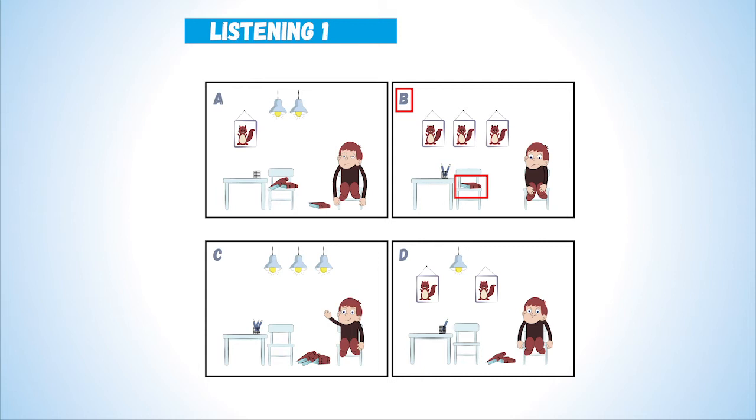2. There are four books on the floor. Now listen again. There are four books on the floor.